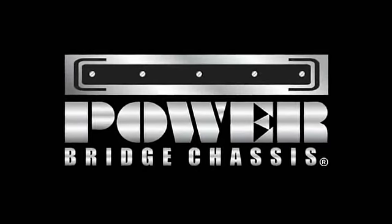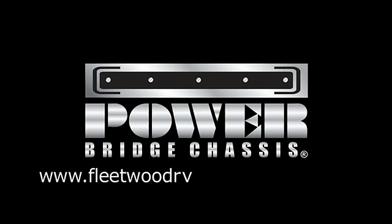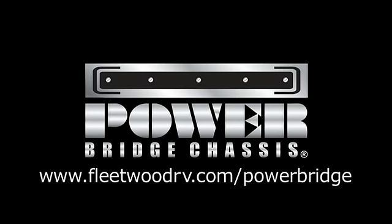To see what the Power Bridge can do for you, visit your local Fleetwood dealer, or go to www.fleetwoodrv.com/PowerBridge to get more information about this incredible new chassis and Fleetwood's complete line of diesel RVs. www.fleetwoodrv.com